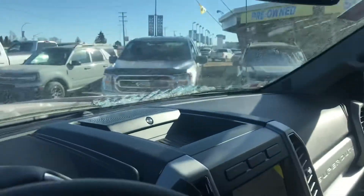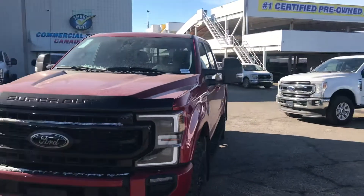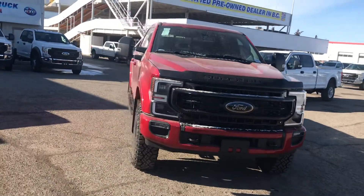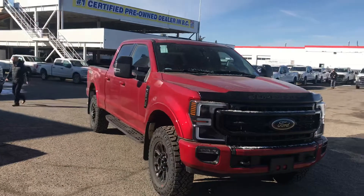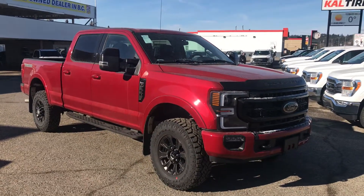There's not many F-350s out there like this — this is one of the only Tremors we have coming right now. If you'd like to know more about it, we can definitely put the numbers together for you. You can always reach me on my cell phone at 236-331-5688. Thank you very much, talk to you soon. Have a good one, buddy. Bye-bye.